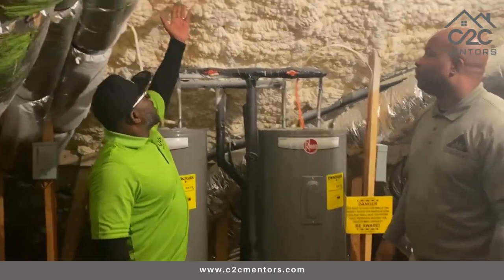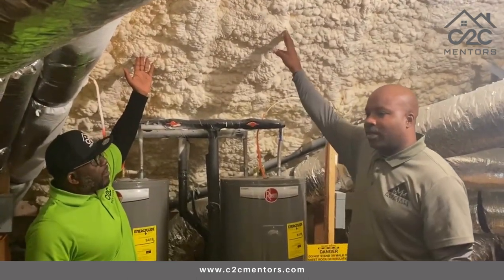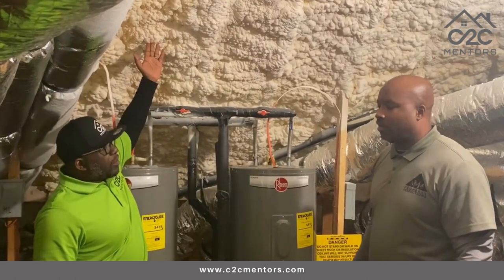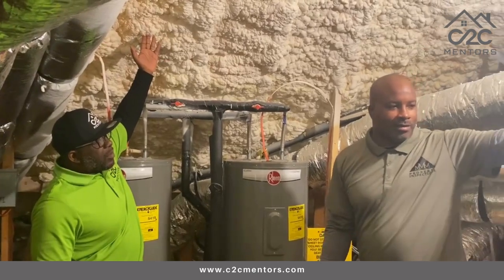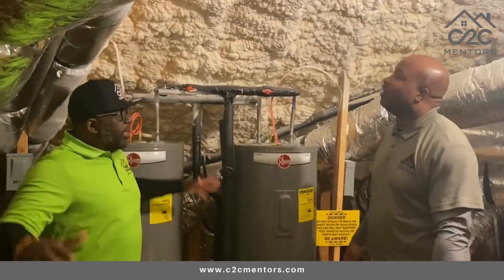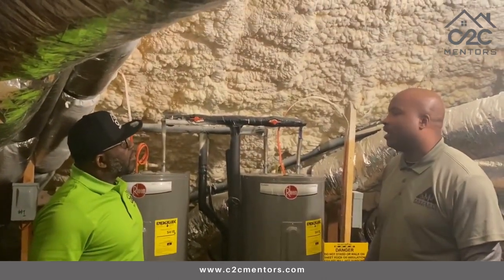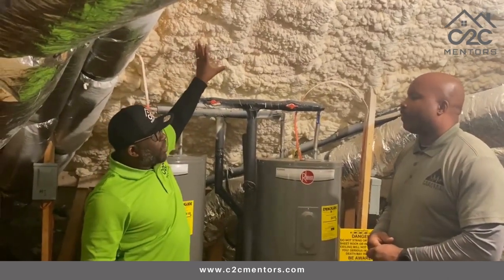And I can see here that there's spray foam here. This is a better building material than blown-in insulation. Usually if they blew in insulation, you would see 16 inches of insulation blowing all over the place. So this is definitely a better building material, and it helps with the energy efficiency — it's more targeted and more efficient.